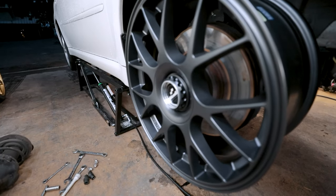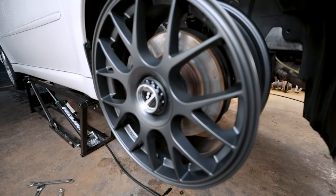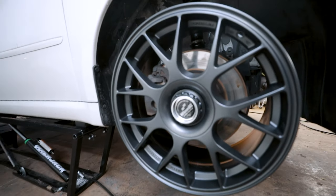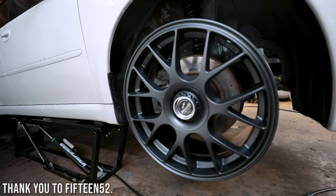Not going to touch base on this too much — it's kind of a little spoiler. You've probably seen the reel or the short, whatever platform you're watching it on. We partnered with 1552 for the wheels on this. Actually, I'm giving too much information — I'll touch base on this in the next video.